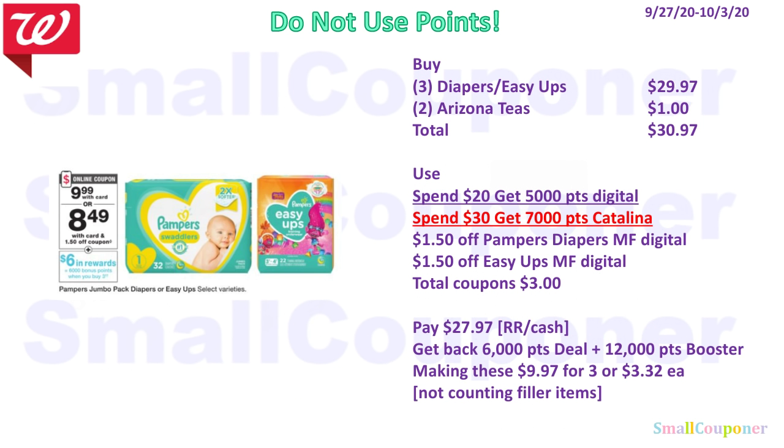If you have a Catalina spend booster, you cannot use points to pay. Buy three diapers or Easy-Ups for $29.97 and two Arizona teas for $1.00 — total $30.97 (corrected: $39.97 per original). Use the Spend $20 Get 5,000 points digital booster and Spend $30 Get 7,000 points Catalina paper booster, plus $1.50 off Pampers and $1.50 off Easy-Ups — total coupons $3.00. Pay $27.97 with Register Rewards or cash. Get back 6,000 points from the deal and 12,000 from the boosters, making these $9.97 for three, or $3.32 each.